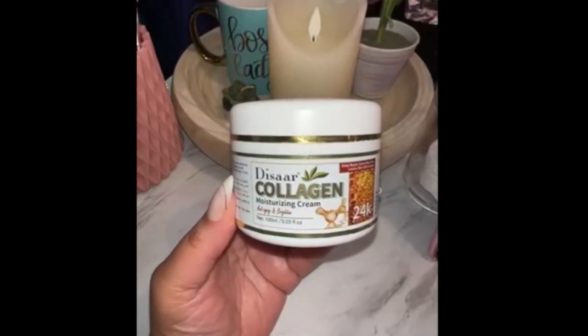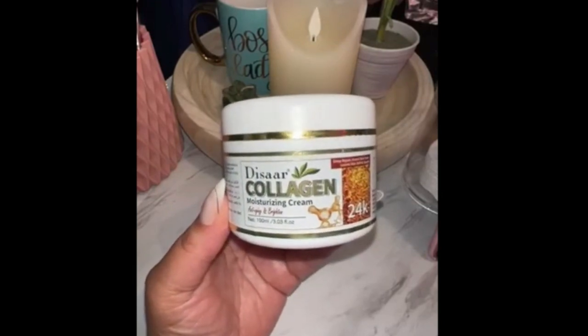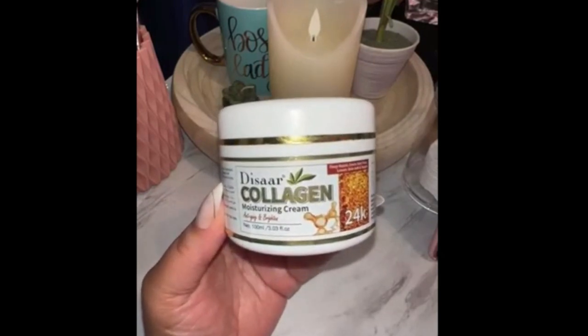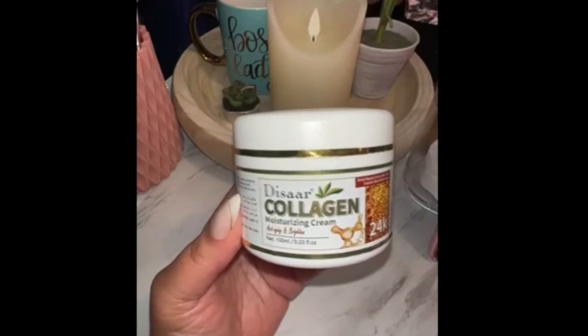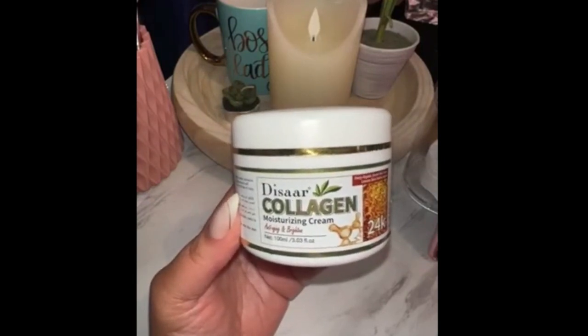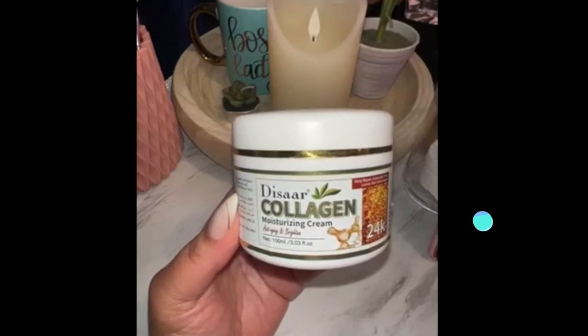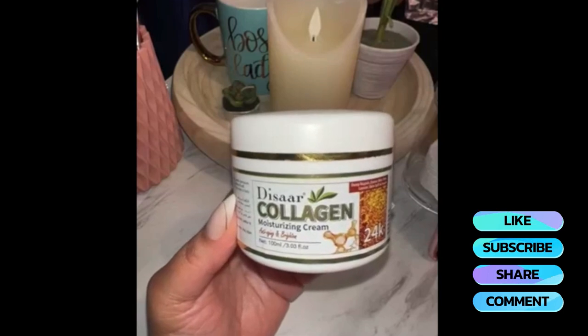Let's talk about keeping it smooth and supple. This collagen moisturizing cream isn't just any cream — it's packed with 24-karat gold and powerful ingredients to hydrate, repair, and rejuvenate your skin. You want that youthful, radiant glow? This is your secret weapon. Say goodbye to those fine lines and wrinkles. Get ready to turn heads — your skin will thank you.